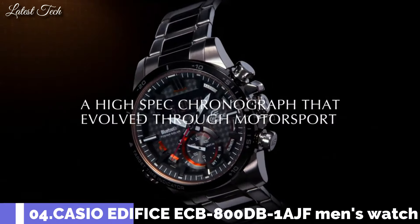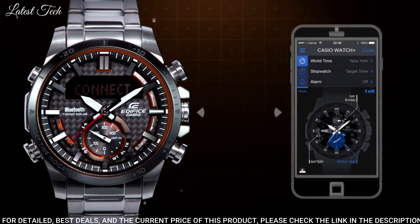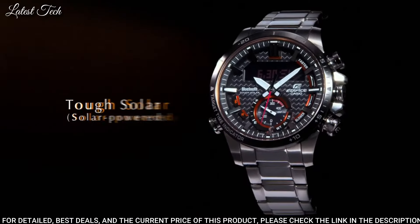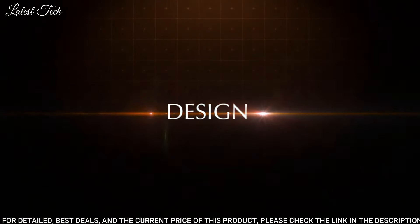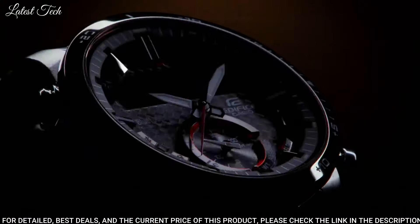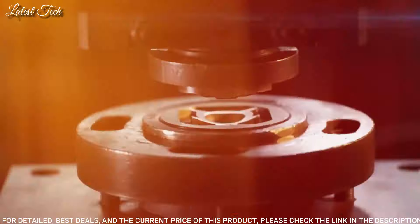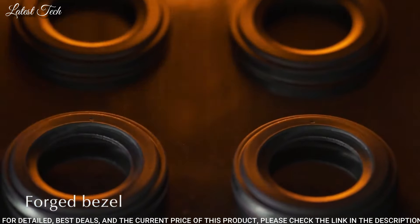Number 4: Casio Edifice ECB-800DB-1AJF Men's Watch. It has Japanese solar quartz movement. Stainless steel case of round shape. Case dimensions are 49.2 millimeters in diameter and 13.7 millimeters in thickness. Display type: analog digital. This timepiece has mineral glass. Stainless steel band, band color silver. Water-resistant depth: 100 meters.